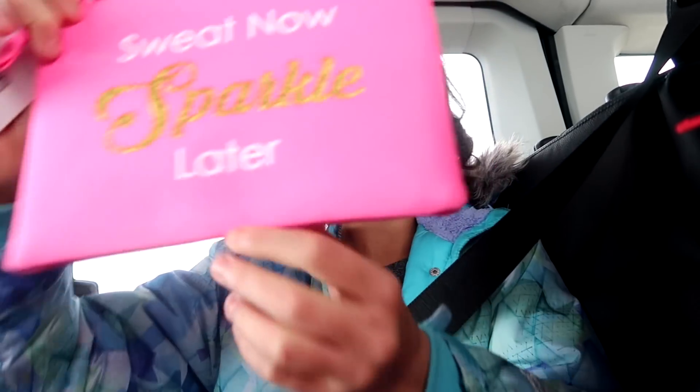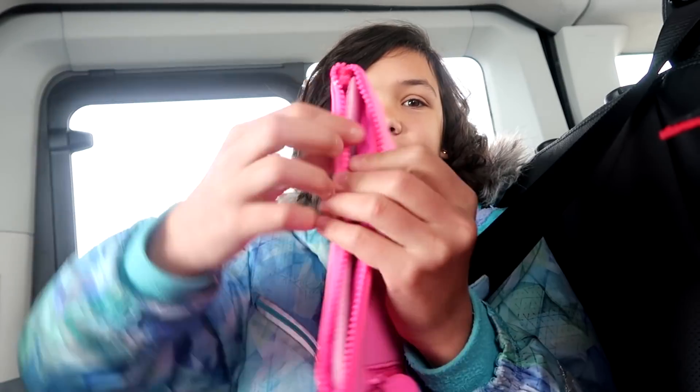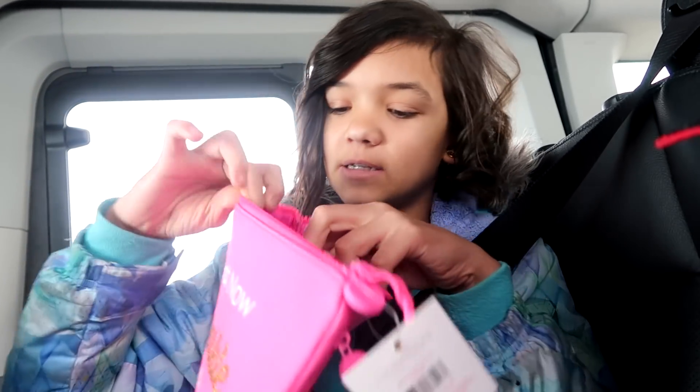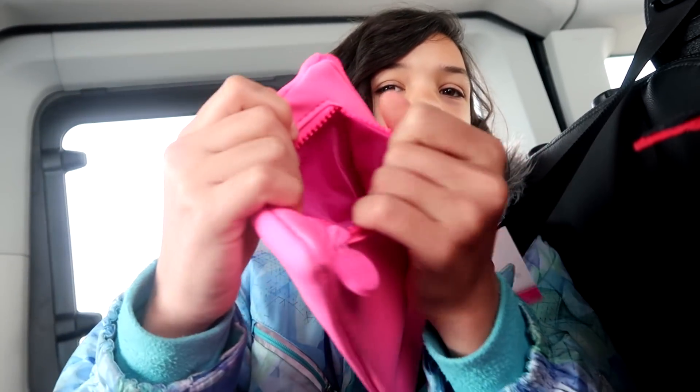Kesley likes things, so we're going to give her this bag. This bag is really cute — it has an inside like this, it has this thing to keep it, and a surprise zipper in the back. That's really cool!